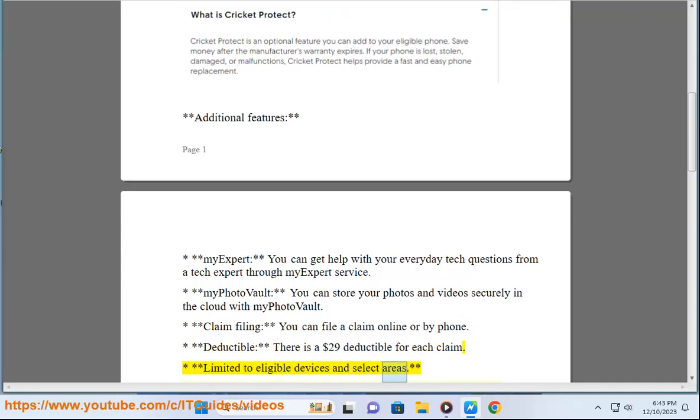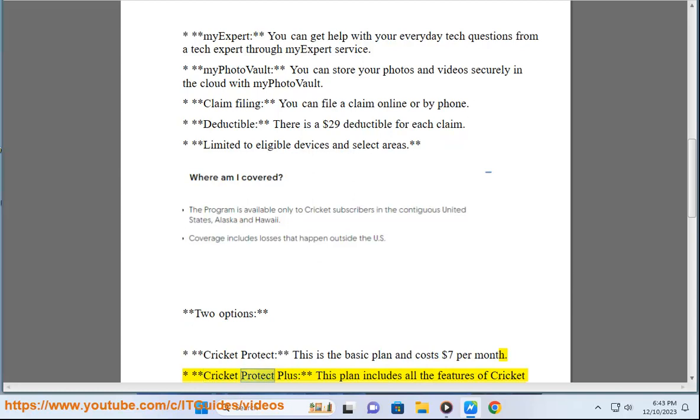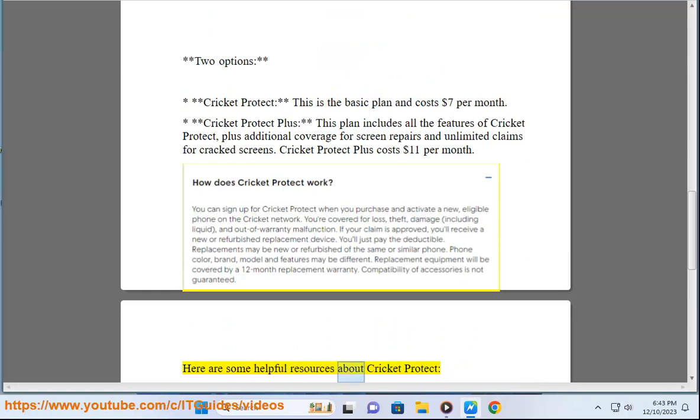There is a $29 deductible for each claim, and coverage is limited to eligible devices in select areas. There are two plan options: Cricket Protect, the basic plan at $7 per month, and Cricket Protect Plus, which includes all the features of Cricket Protect plus additional coverage for screen repairs and unlimited claims for cracked screens, at $11 per month.